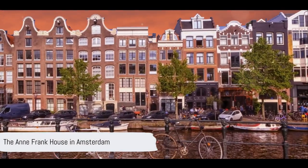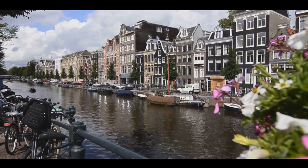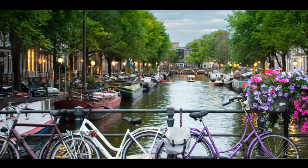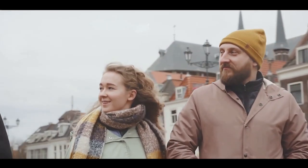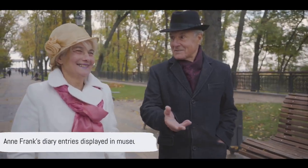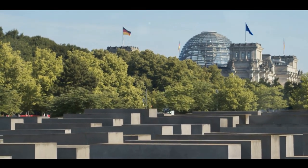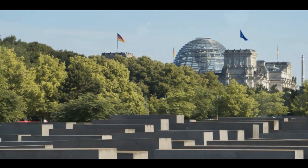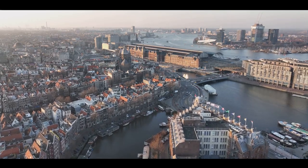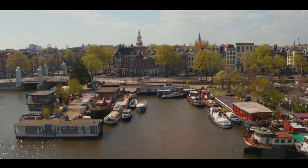Number 4 on our list takes us to the poignant Anne Frank House in Amsterdam. This historic site tells a heart-rending story from one of humanity's darkest periods. Once the hiding place of Anne Frank and her family during the Second World War, it has been transformed into a museum. Inside, visitors are given a glimpse into the lives of Anne and her family and the desperate measures they took to evade the Nazi regime. Each room in the house is a testament to Anne's courage and optimism, as seen through her diary entries, which are displayed throughout the museum. The Anne Frank House is not just a museum, but an educational institute that promotes awareness and understanding of the Holocaust and its devastating effects. Despite the sorrowful narrative, the Anne Frank House also leaves visitors with a sense of hope, emphasising the importance of freedom, equal rights and democracy.